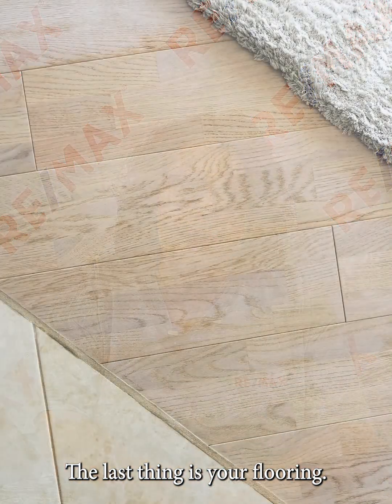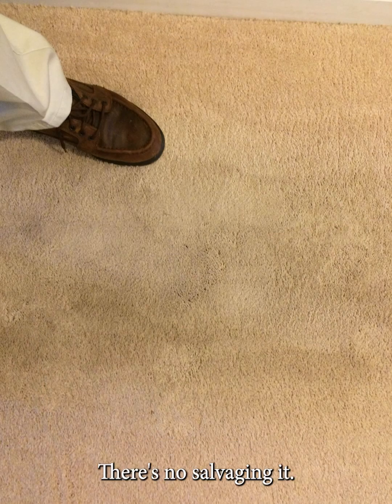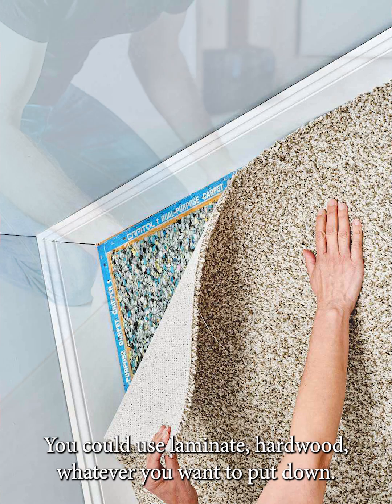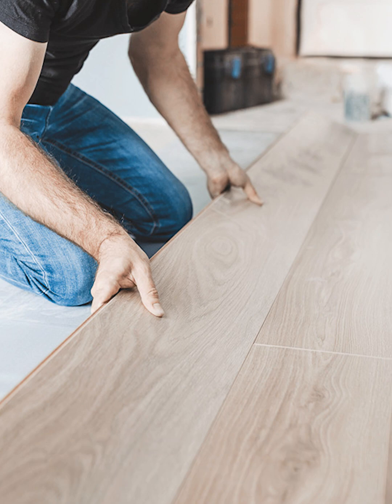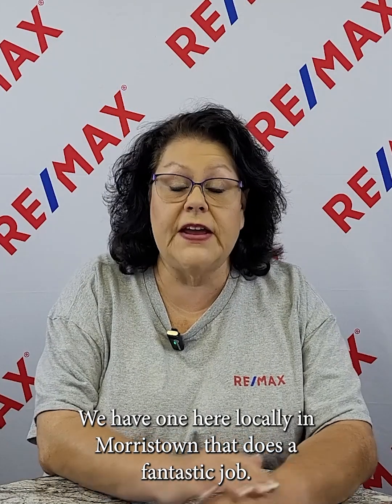The last thing is your flooring. So if you have a house that has carpet and it's old, it's worn out, there's no salvaging it — I would definitely encourage you to replace that carpet. You don't necessarily have to go back with new carpet; you could use laminate, hardwood, whatever you want to put down. If your carpet has seen better years but it's still got some life in it, I would definitely encourage you to pay a professional company to come out and clean that carpet for you. Easy-to-maintain flooring options is what most buyers are going to be looking for. A lot of people have pets, a lot of people have kids, so they want something that's easy to maintain and easy to clean.